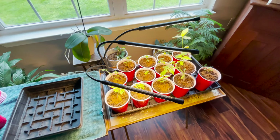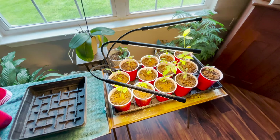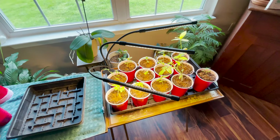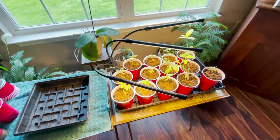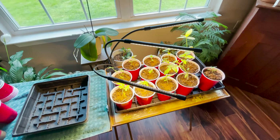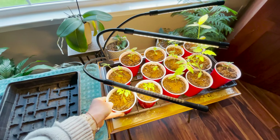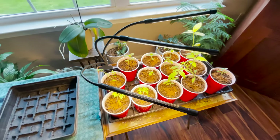Here are what's left of my seedlings from when I started them indoors a couple of weeks ago. The ones still standing are looking pretty good. Indoor seed starting is absolutely exhausting — watering is crucial, soil integrity is crucial, and lighting is crucial. A window alone just doesn't cut it. The best method I've found is bottom watering and feeling the weight of the cups to gauge moisture.